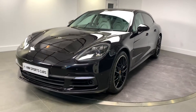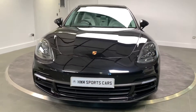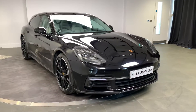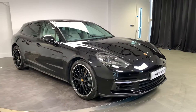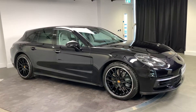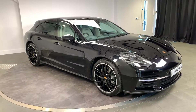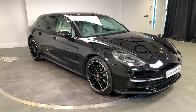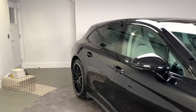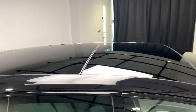This one does have the PDLS Plus, so the Porsche Dynamic Lighting System Plus, which includes the matrix headlights. You can also see it's got the front parking sensors — it does also have rear parking sensors and a reversing camera — and it does have the Porsche InnoDrive with adaptive cruise control. You can also see it's got the panoramic roof system.